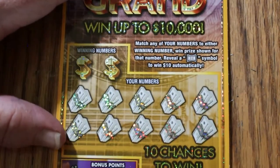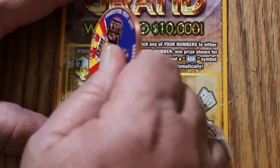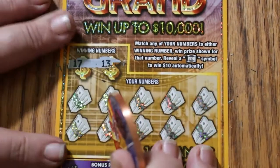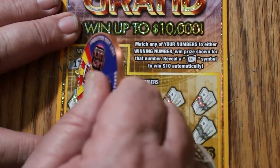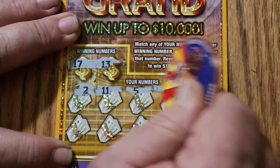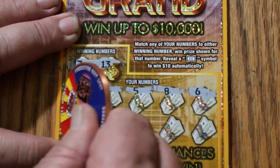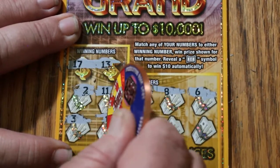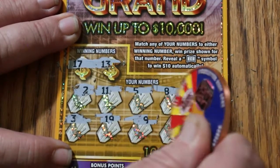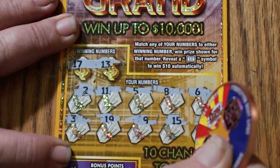Ticket 124. Can we improve on that? Looking for 17 and 13. And here we go. Numbers: 2, 11, 5, 8, 6, 3, 19, 9, 15, and 4. Nothing.